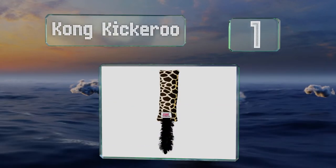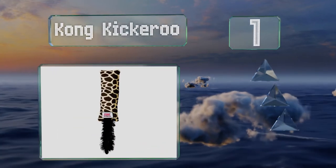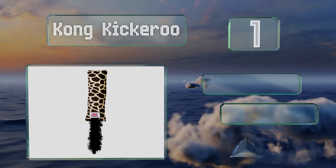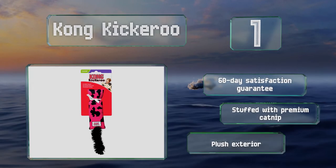Taking the top spot on our list, available in a brown-on-tan giraffe print as well as a black-on-pink cow skin design, the Kong Kickeroo sports a fuzzy black tail. At almost a foot long, it makes crinkling noises when squeezed. It comes with a 60-day satisfaction guarantee and is stuffed with premium catnip, with a plush exterior that is soft to the touch.